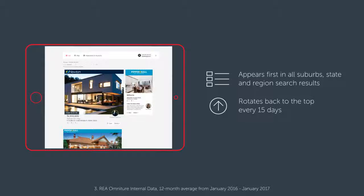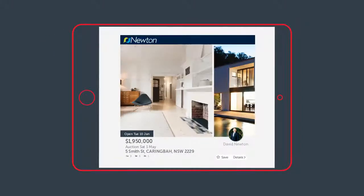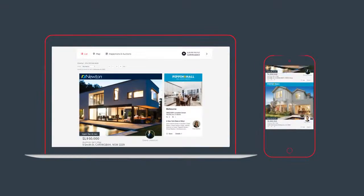Your listing rotates back to the top every 15 days, ensuring your property is constantly seen by new property seekers. And to ensure new property seekers can't miss it, Premier properties have the biggest ads with the biggest photos.